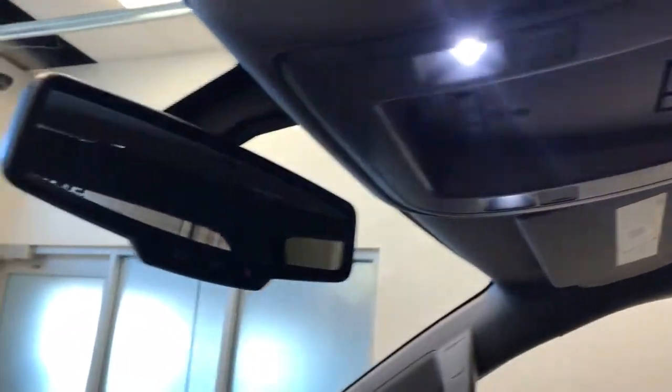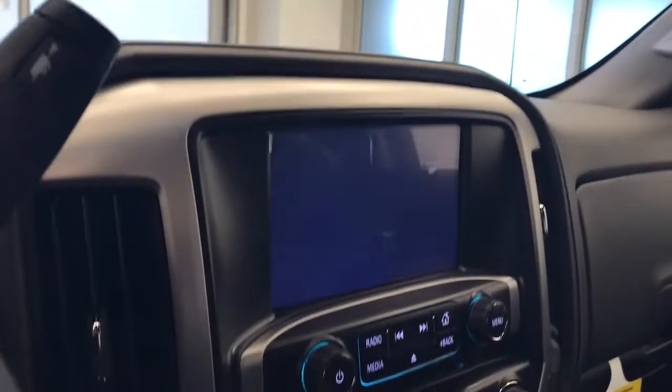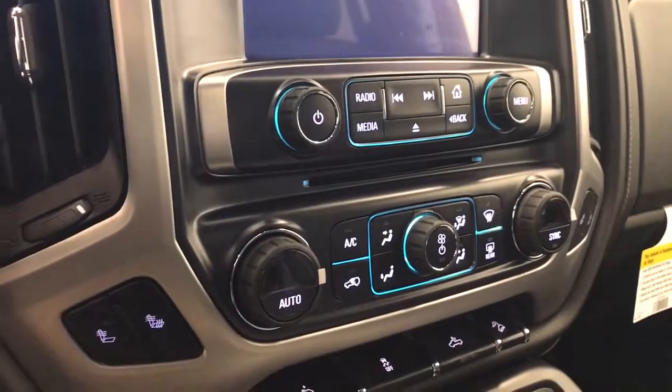Features also include a wireless charging pad, garage door opener, OnStar 4G LTE with electrochromatic mirror, CD, AM, FM, and satellite ready with USB and auxiliary support, and dual zone electronic climate control with AC.